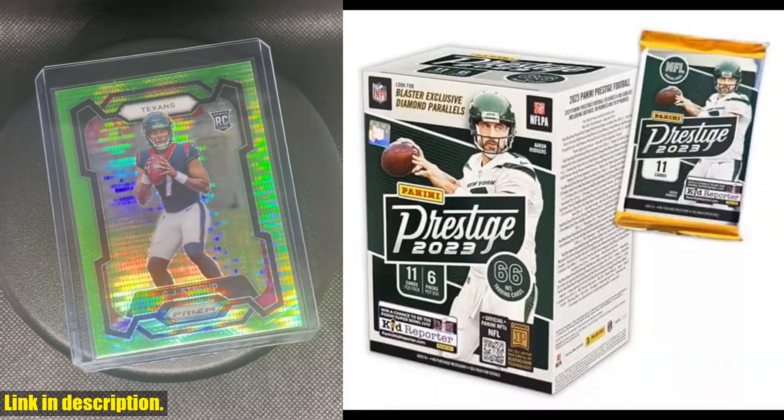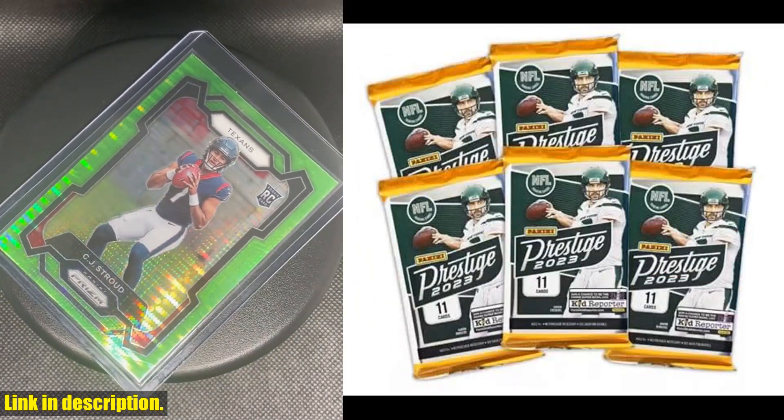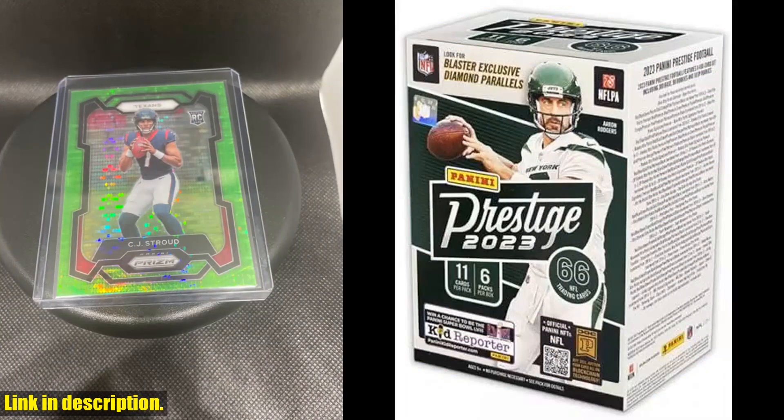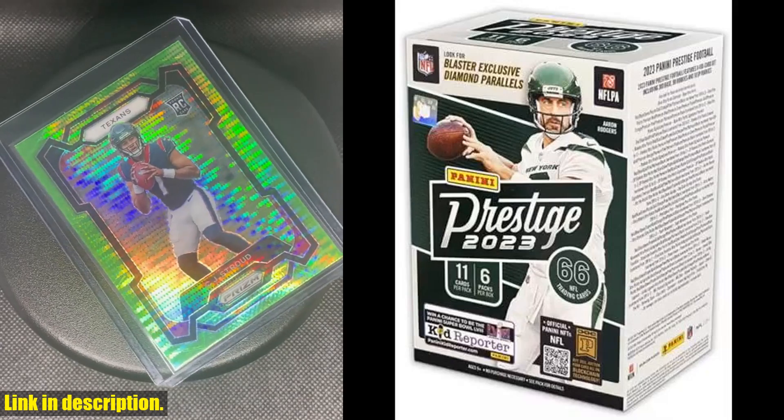So, what are you waiting for? Head over to the link in the description and grab your 2023 Panini Prestige Football Trading Card Blaster today. Don't miss out on a chance to own a piece of football history and add these incredible cards to your collection.